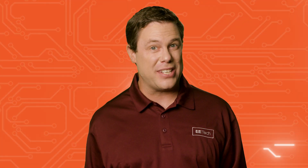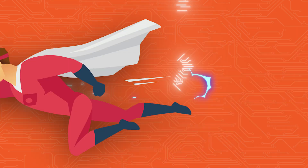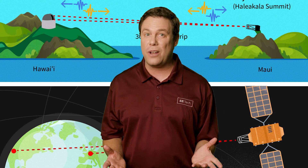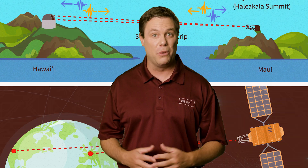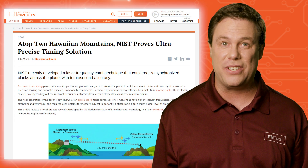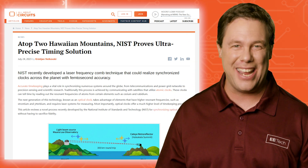How long is a femtosecond? That's even faster than a speeding cape. The NIST successful experiment demonstrates the potential to link ground-based and space-based optical clocks with remarkable precision. That could benefit both telecommunications and scientific research, while single-handedly ending tardy fabrications.